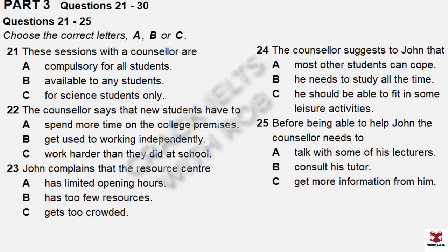Part Three. You will hear a conversation between a counsellor and a student named John. First, you have some time to look at questions 21 to 25. Now listen carefully to the conversation and answer questions 21 to 25.